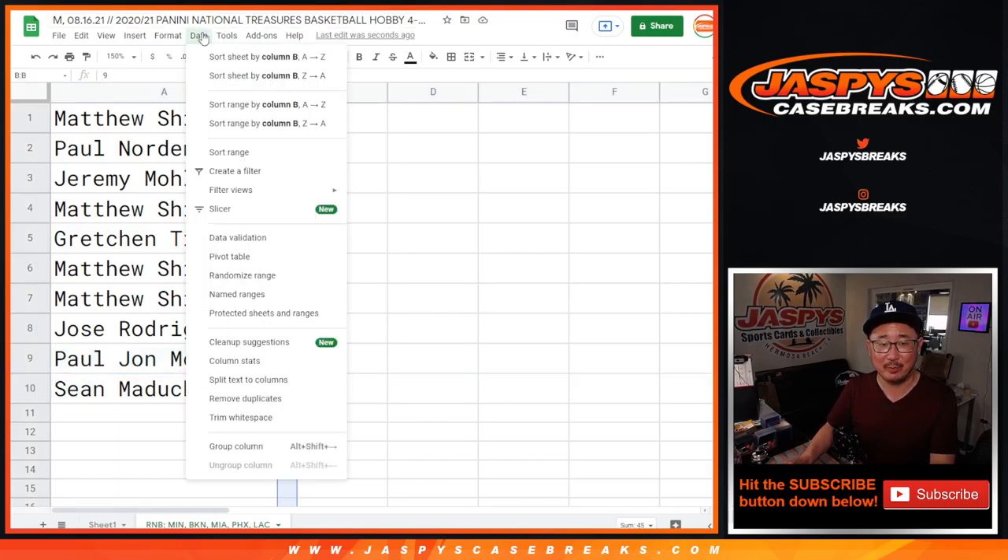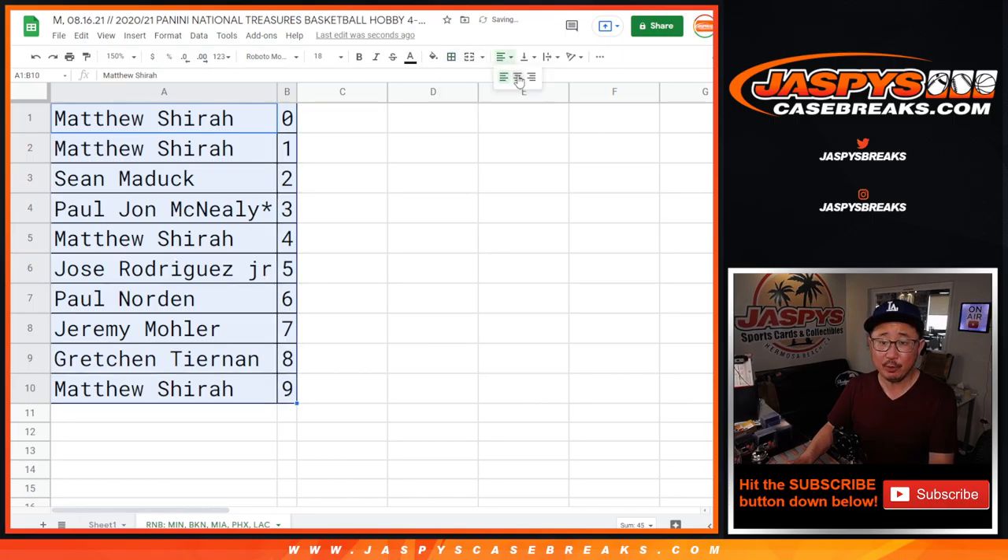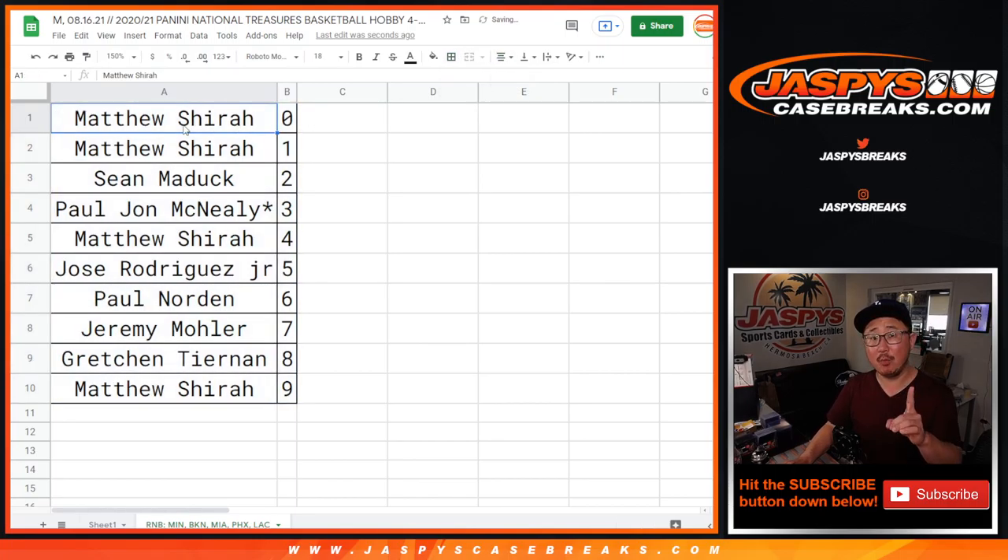We've got to do that disclaimer all the time so people remember. Sort by column B by number. If you're watching live, we just have to do one more number block, then we're in Brakesville on Pick Your Team number 11, which will be in a different video. Thanks for watching. I'll see you next time for the next one. Jazby's CaseBreaks.com.